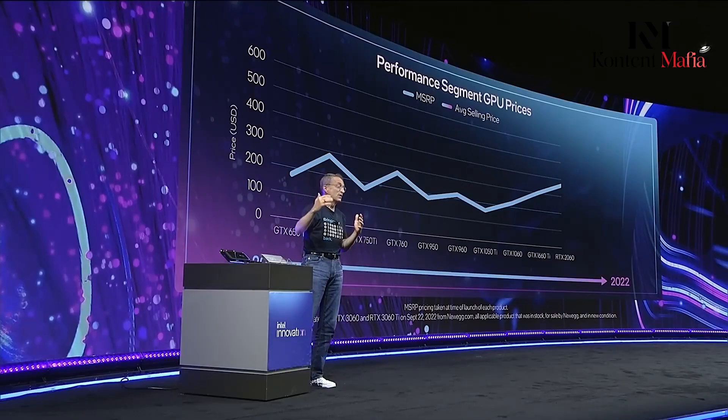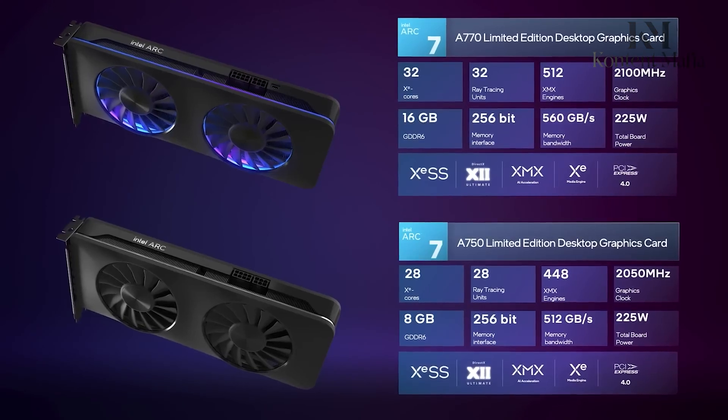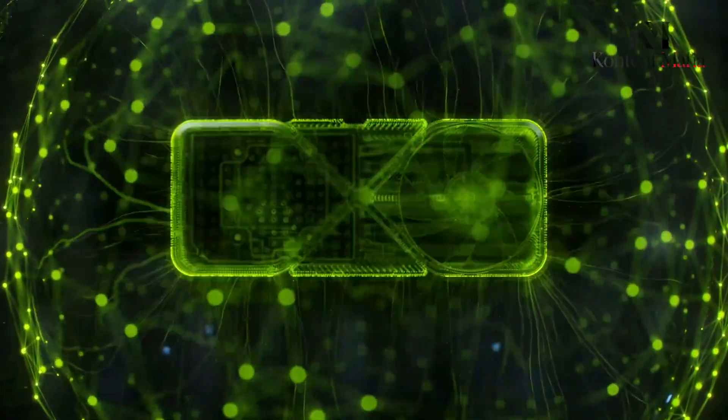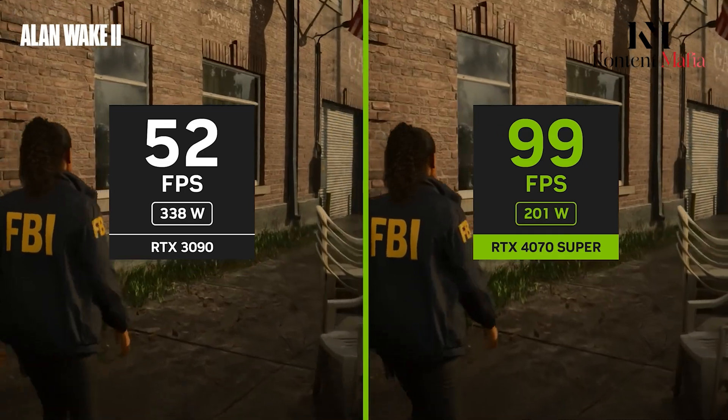Intel hasn't explained what this adamantine cache does yet. We don't know exactly how well the BattleMage GPU will perform until we see official tests and benchmarks. But Intel says it should perform as well as high-end competitors and may have special improvements for artificial intelligence and ray-tracing graphics.